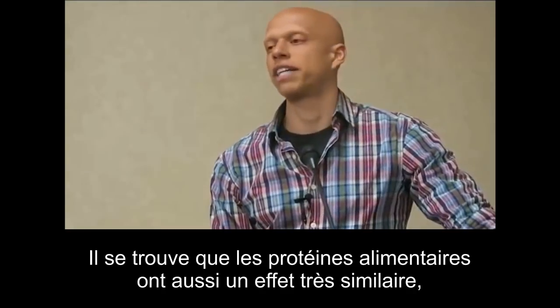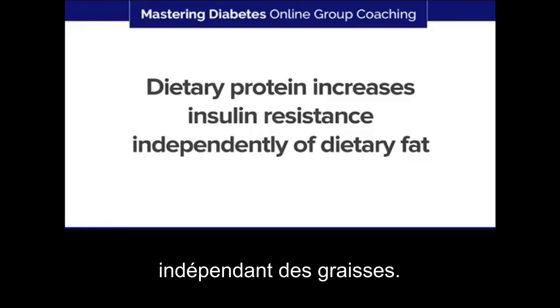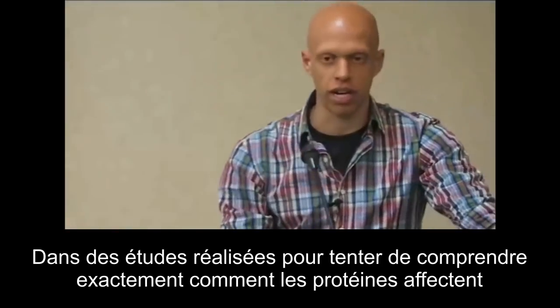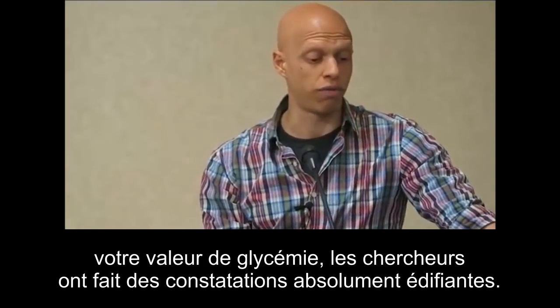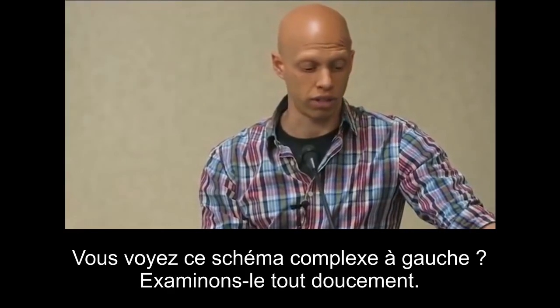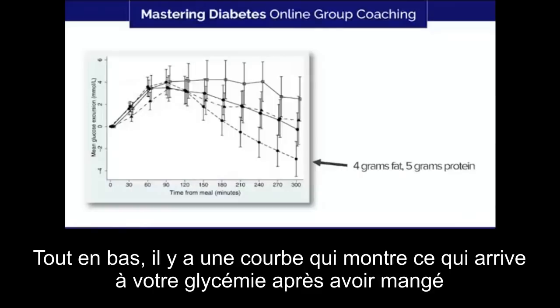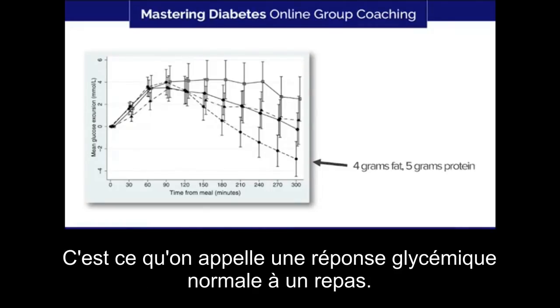It turns out that dietary protein also has a very similar effect, independent of fat. In some studies performed to understand exactly how protein affects your blood glucose values, researchers found something very eye-opening. On the very bottom of this graph, we have a curve showing what happens to your blood glucose after you eat a low-fat, low-protein meal — your blood glucose rises and then comes right back down. That's called a normal glycemic response to a meal.